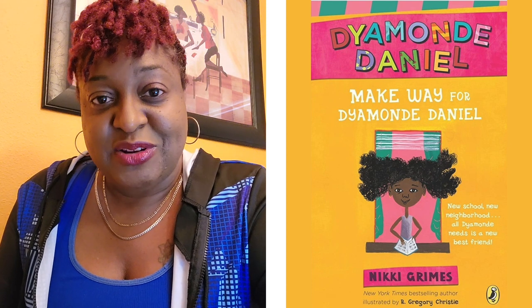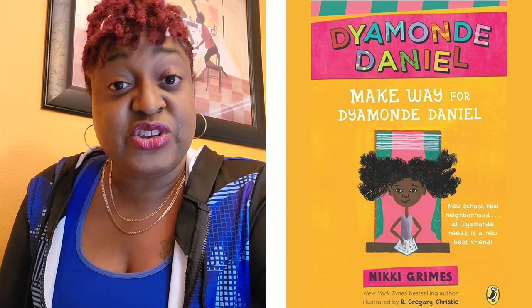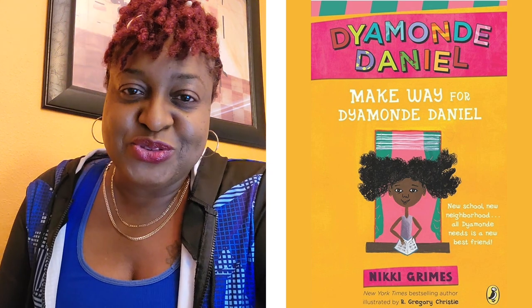Nikki Grimes is a great author when it comes to taking tough issues and breaking it down so it's on that elementary school level.